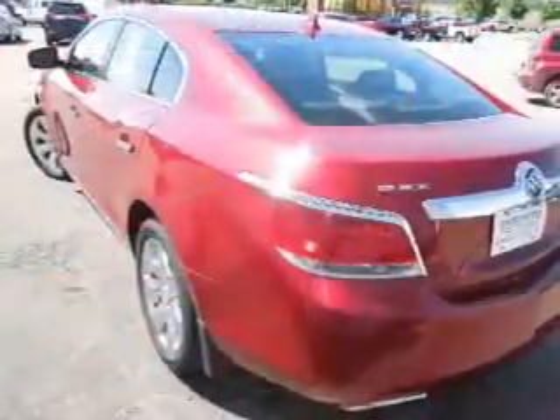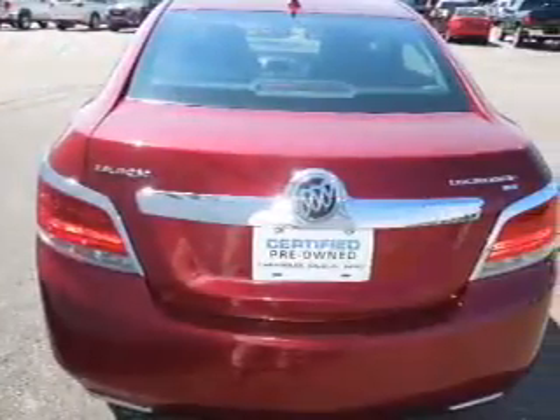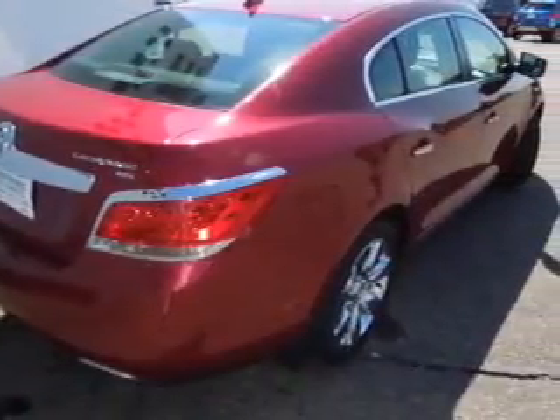The powertrain includes front-wheel drive with a reliable engine connected to a smooth-shifting automatic transmission. Premium wheels lend a distinctive appearance. Savor your listening experience with this premium sound system. Anti-lock brakes help to bring your vehicle to a safe stop.